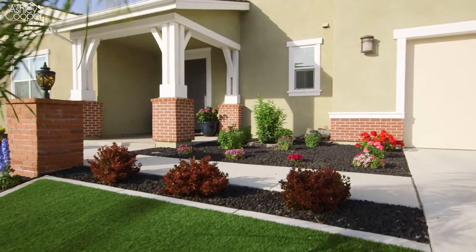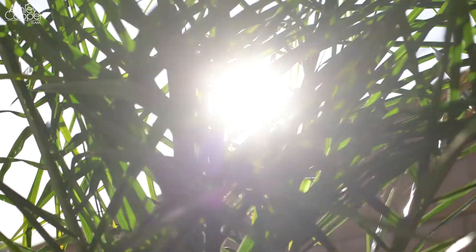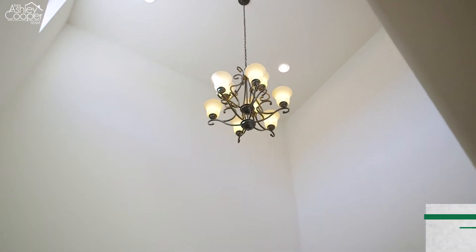The curb appeal of this stunning home is the first thing that you will notice, with the wide staircase entryway leading you to the front patio. As you step inside, soaring two-story ceilings, wood flooring, and an open floor plan set the tone for the interior upgrades within.